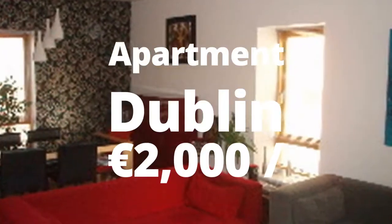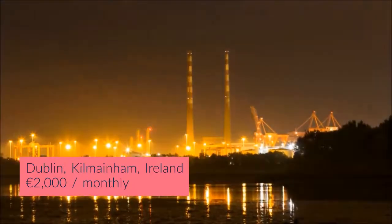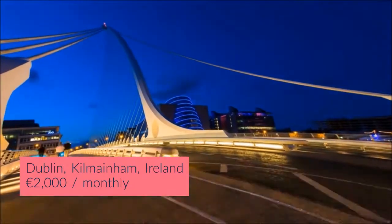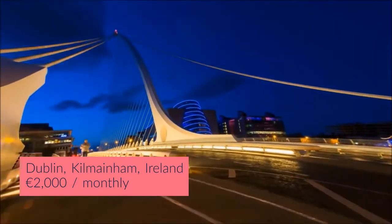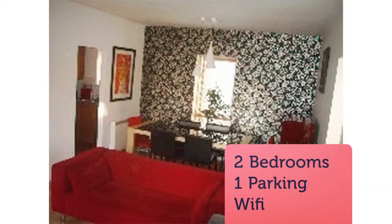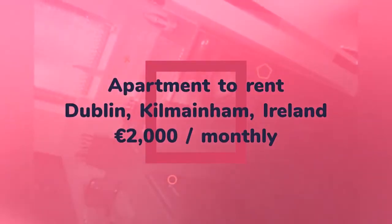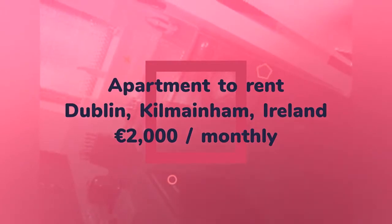Bright, spacious and stylishly presented top-floor two-bedroom apartment, centrally located in Island Bridge. Bellevue is a much sought-after, quiet and modern apartment development. This property enjoys multi-aspect views over stunningly maintained communal grounds and benefits a west-facing balcony and secure underground parking.